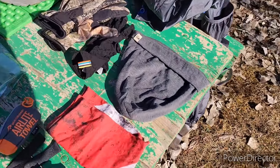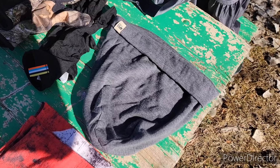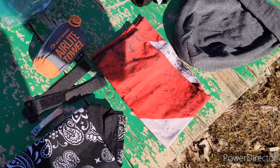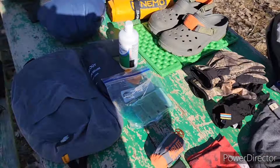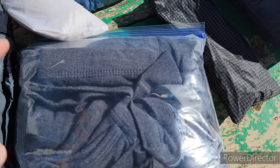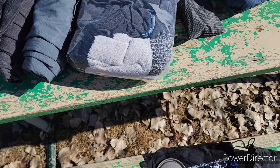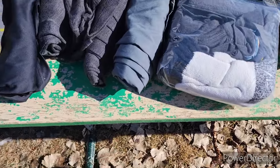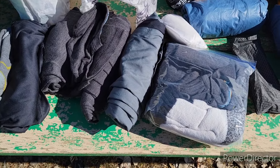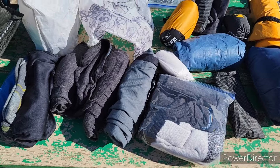For sleeping warm at the start — since I'm starting in late February — and also for hiking, I've got a Minus 33 merino wool stocking cap, glove liners, a cheap pair of gloves, and a buff. For my sleep clothes I have merino wool base layers and a thick pair of wool socks. For everyday hiking I have an Outdoor Research shirt, lightweight Under Armour shorts, and Darn Tough socks.